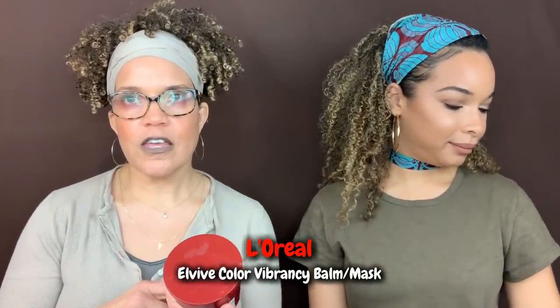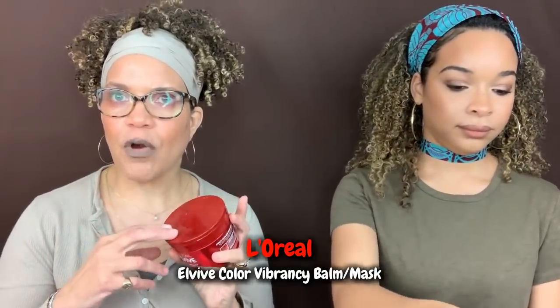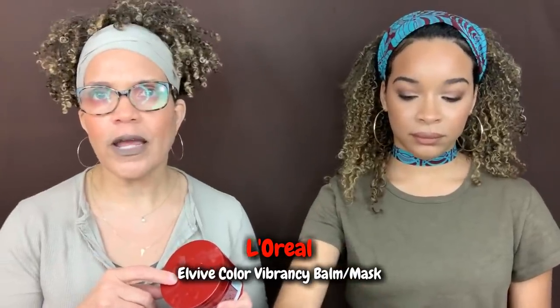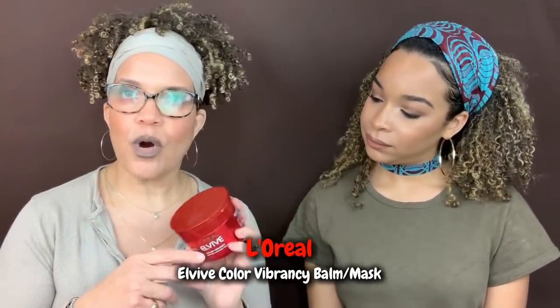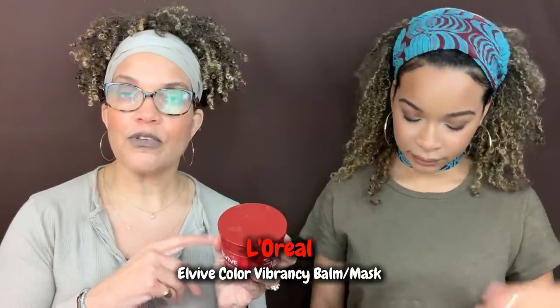Then we have the L'Oreal EverPure Color Vibrancy Repair and Protect Balm, which made the list. This is what we use for our highlights to keep them toned and popping—it really does work. I do like the Garnier one better, which you guys suggested, but that one had coconut so it couldn't make the table. This L'Oreal one is great if you're looking for something coconut-free for highlighted hair.